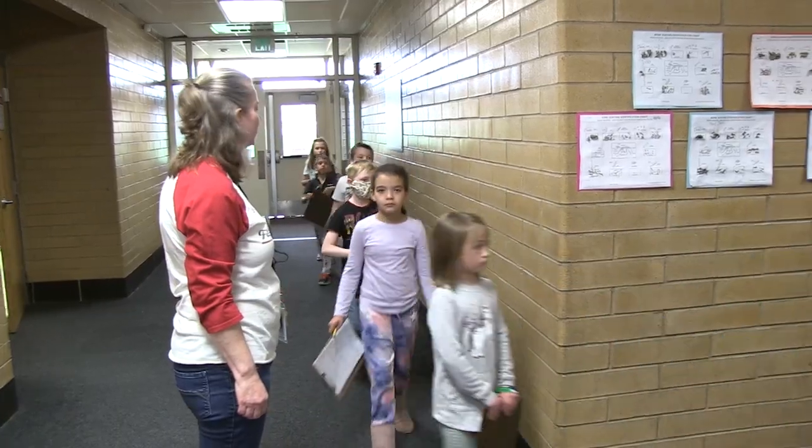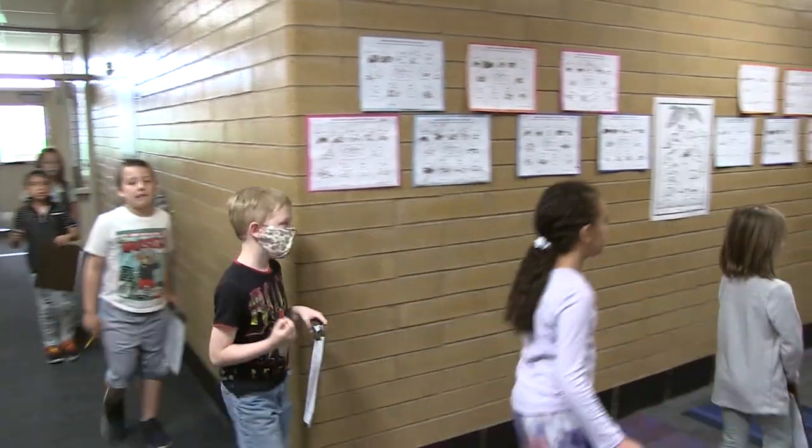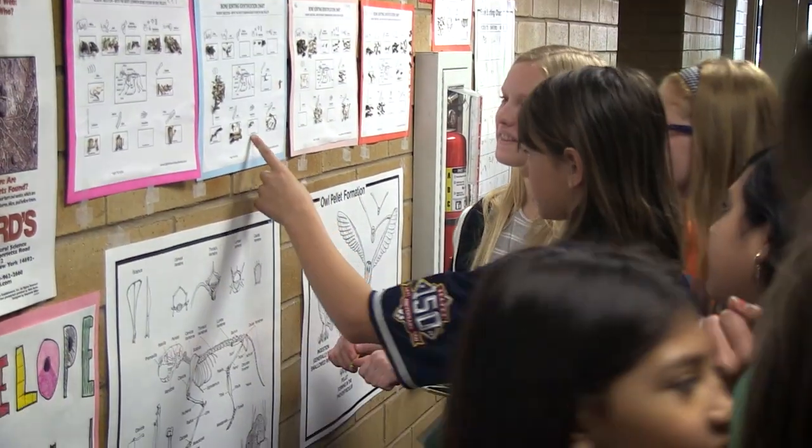Today the classes are touring our Antelope Island Museum, answering the questions and looking at all the displays.